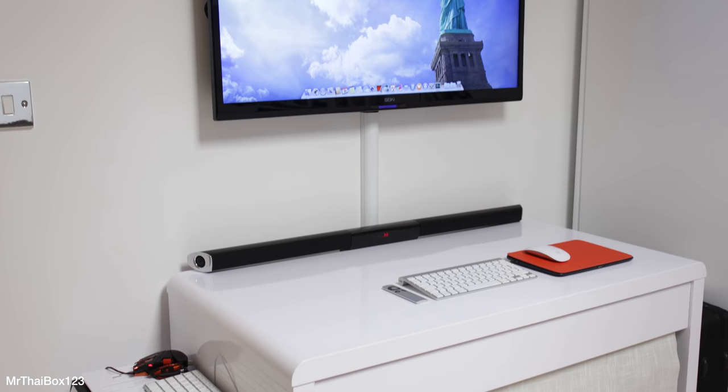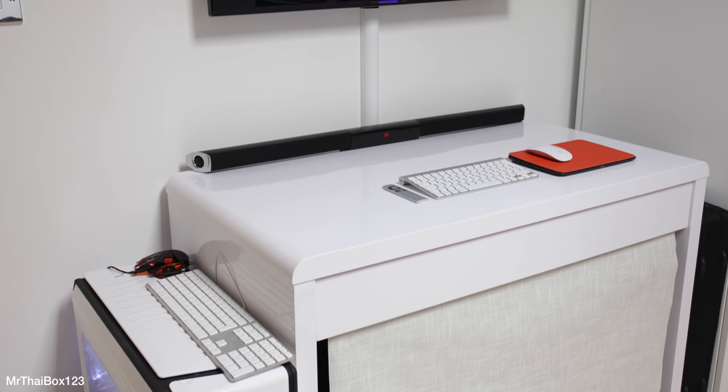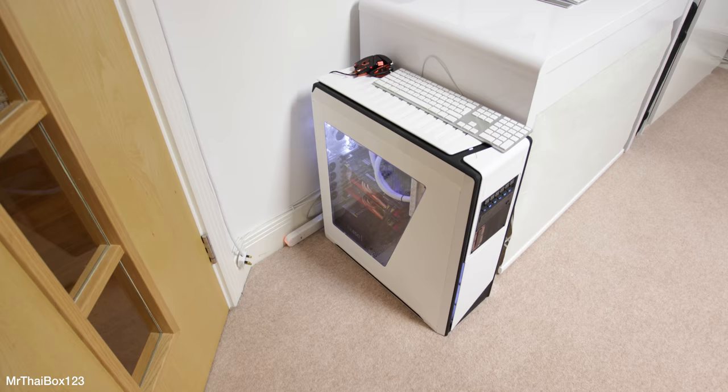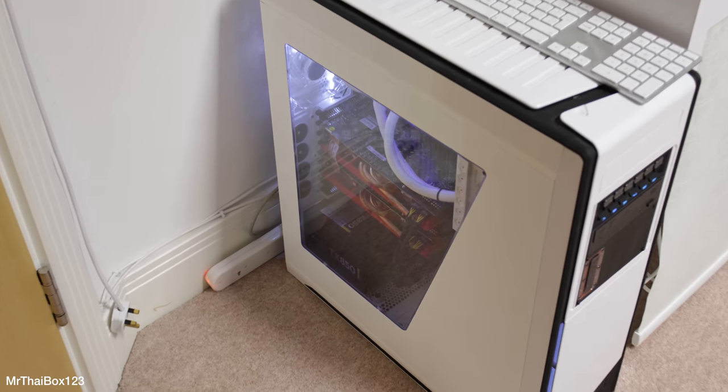Here's my 4K gaming machine slash workstation: a 39-inch 4K display connected to my Hackintosh with the latest Core i7 and Dual 7970s.